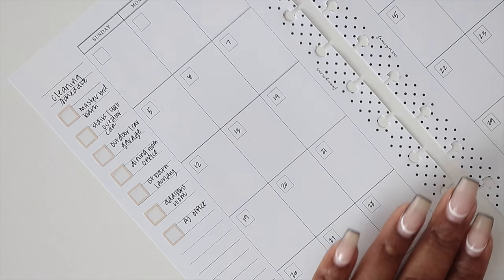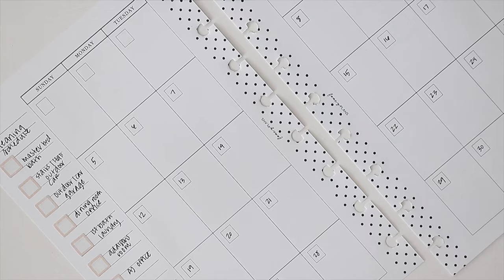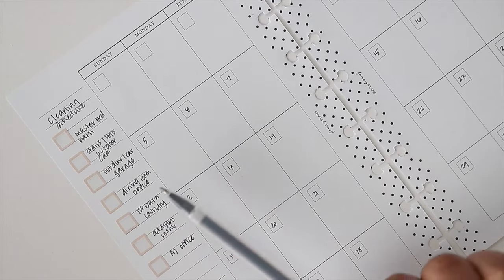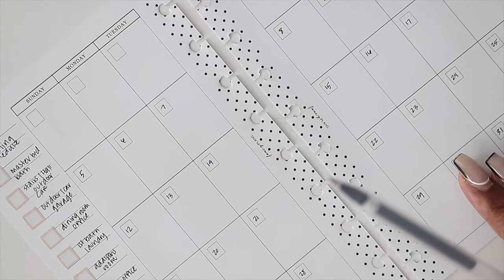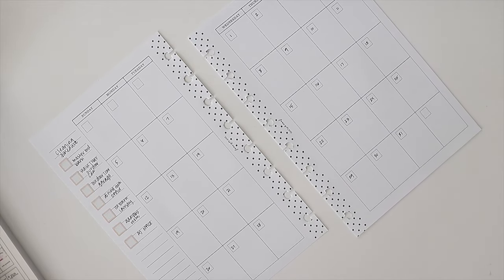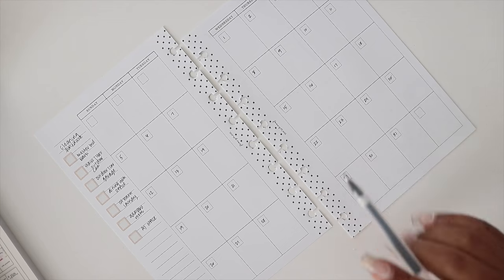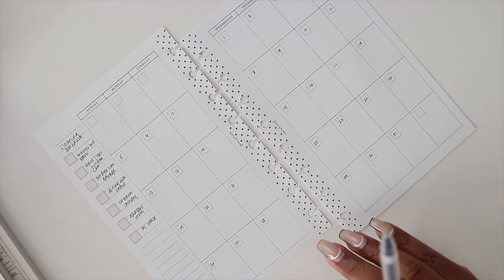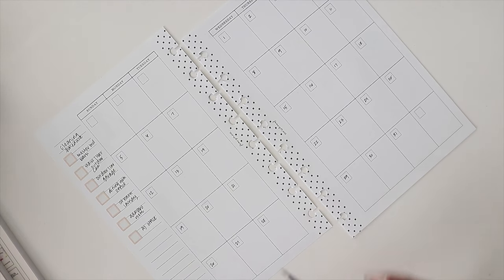Another thing to track under task reminders is the most important task of the day. If something is super important for a specific day, write it here so you can see it when planning your week. You also want to add your once-a-month-only tasks. I also like to add my ministry stuff and tennis practice here — things that are just specific to me.